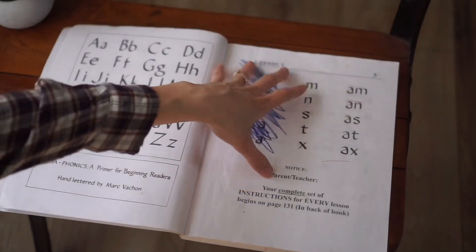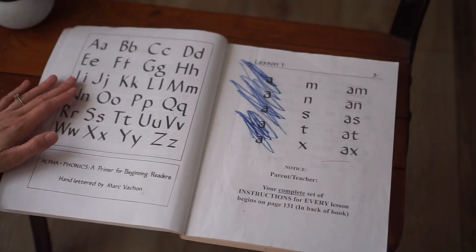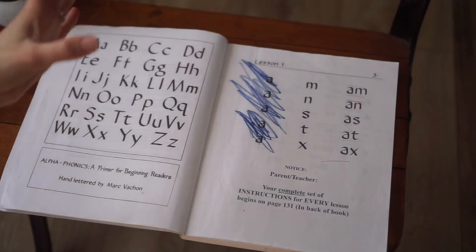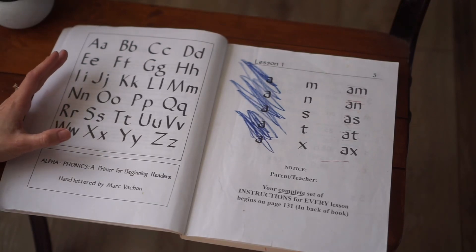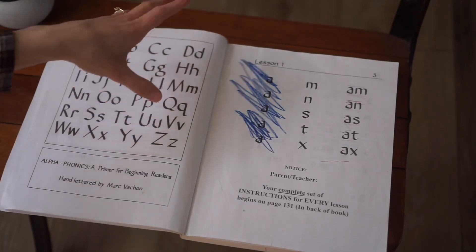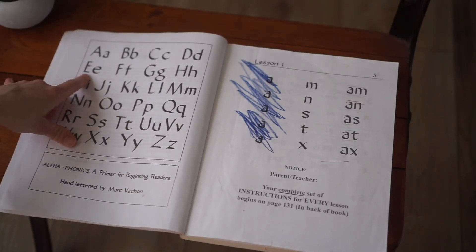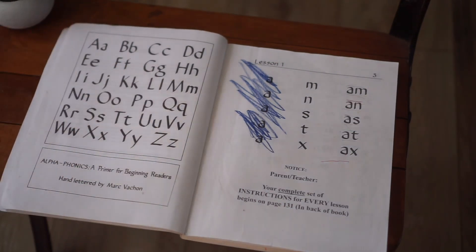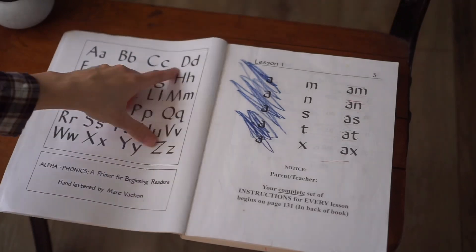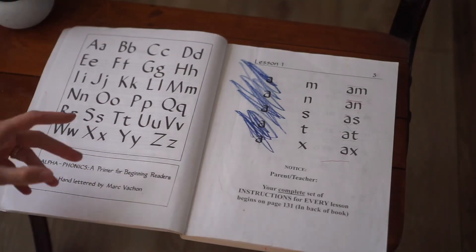They actually recommend that when teaching the alphabet you don't use flashcards that have pictures on them. Their reasoning is they don't want little ones to associate, say, the letter E with an elephant. They don't want children to associate pictures with letters — the reason it's a more intensive phonics program is they want the student's brain to look at the letter D and just think of the letter D and nothing else.